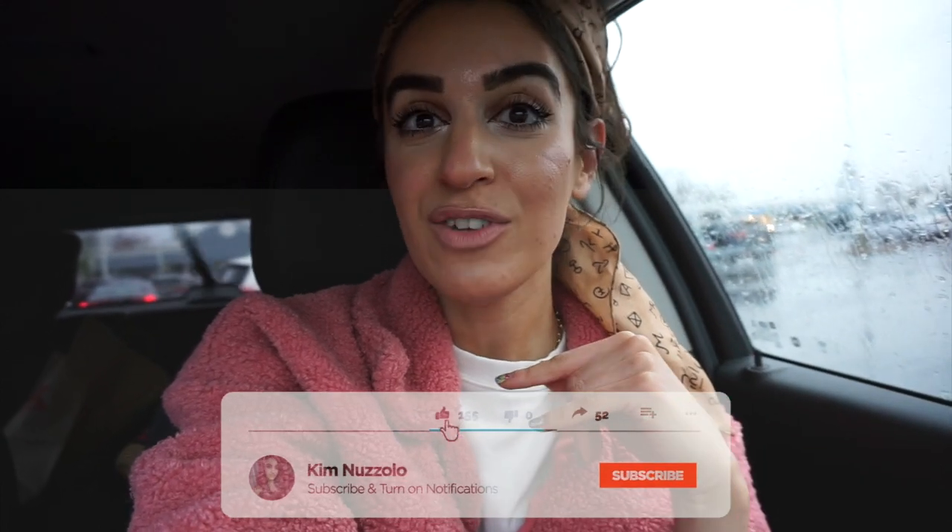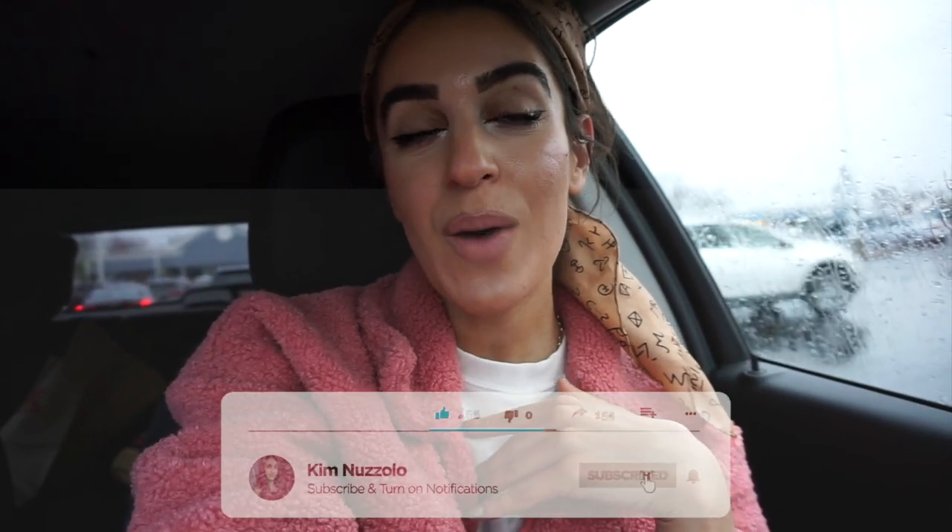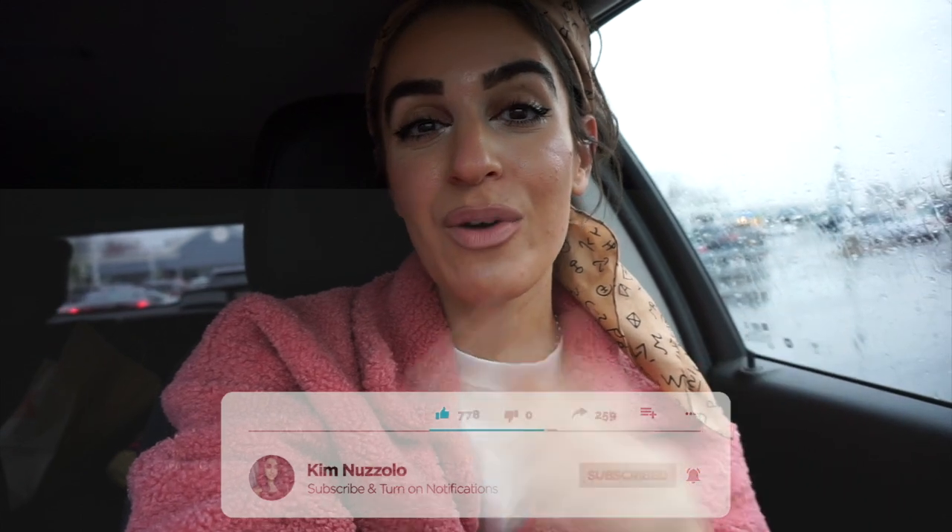If you guys are new to my channel, my name is Kim. I do a lot of shop-with-me's, hauls, budget beauty, Marshalls, TJ Maxx, Dollar Tree, makeup tutorials, all that fun stuff. If you like that kind of content, make sure you subscribe — it's free — and hit the little bell so you don't miss future videos. I'll take you guys along into Five Below to share all the new amazing summer stuff that's out right now. It is honestly fire.